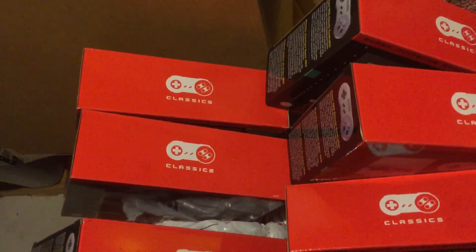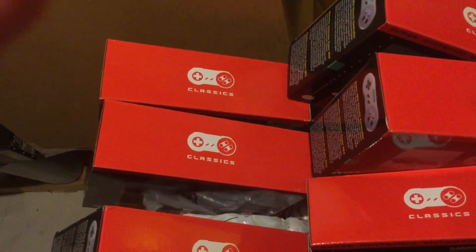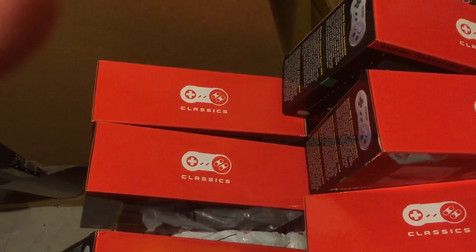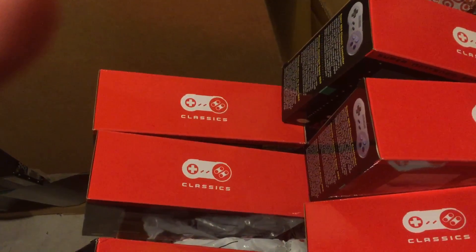I paid $89 for each of them, so for these six it's like $540, and for eight of them it's like $720.